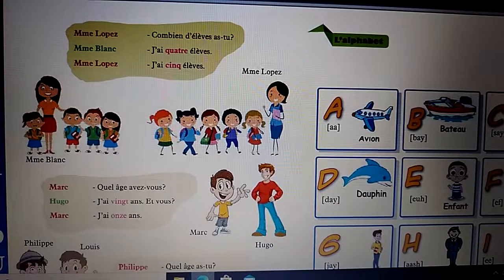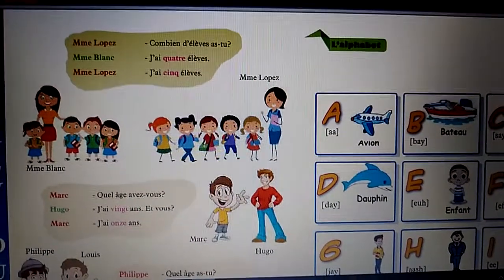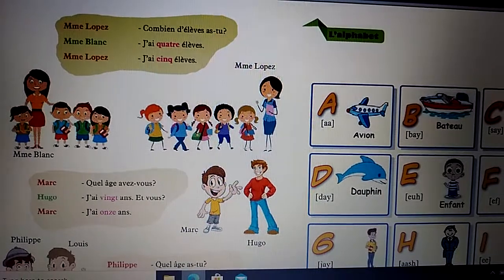Madame Lopez: Combien de livres as-tu? Madame Blanc: J'ai quatre livres. Madame Lopez: J'ai cinq livres.